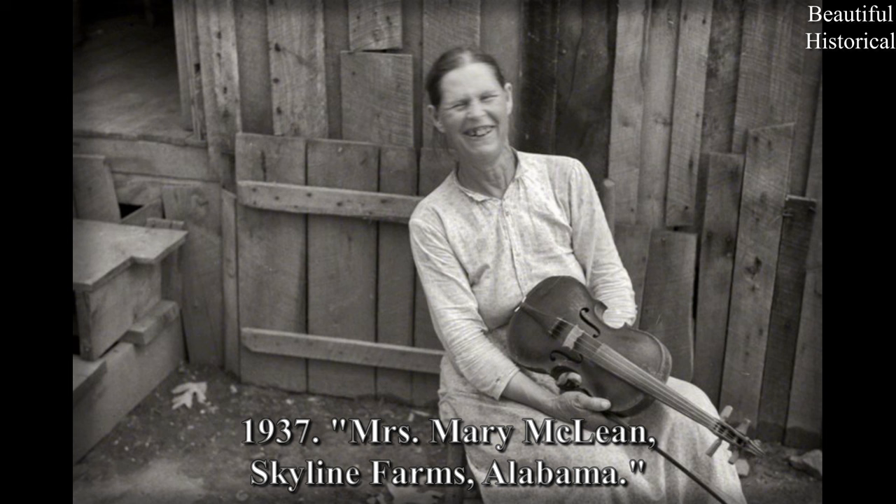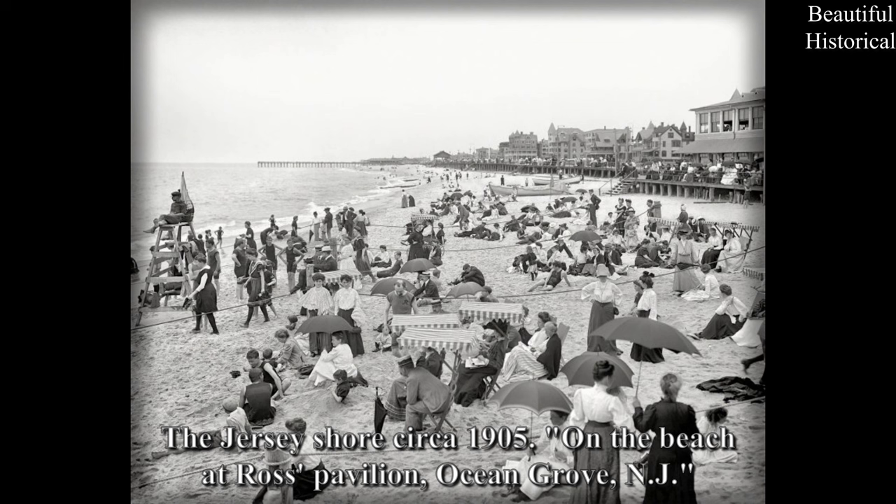1937. Mrs. Mary McLean, Skyline Farms, Alabama. The Jersey Shore, circa 1905. On the beach at Ross Pavilion, Ocean Grove, New Jersey.